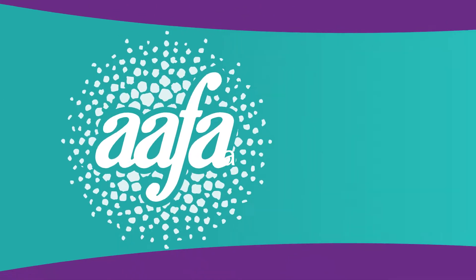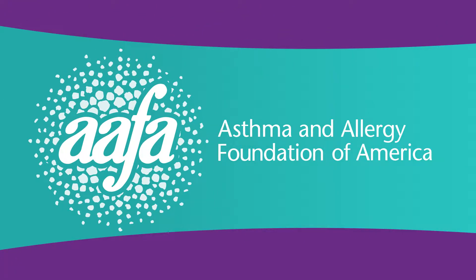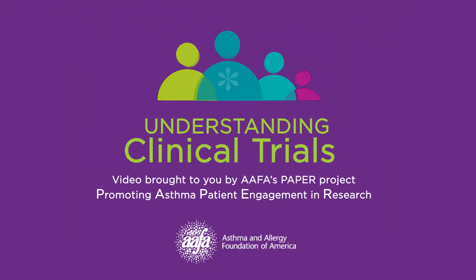Welcome to the Understanding Asthma Research video series, brought to you by the Asthma and Allergy Foundation of America's PAPER project — Promoting Asthma Patient Engagement and Research. This segment will cover clinical trials.